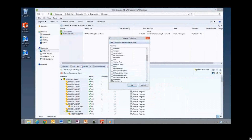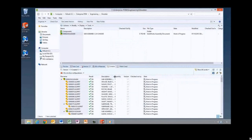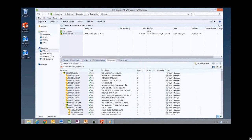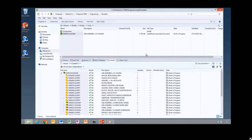Let's look at the contains tab for this assembly. In Enterprise PDM 2014, you can customize the display of columns in the contains tab, the where-used tab, the copy tree, and the check-in and check-out dialog box — you can choose which ones you want to display. You can add a description column to the contains tab, move it over, and this can be really important for people who use file naming conventions or want to sort by description or quantity.